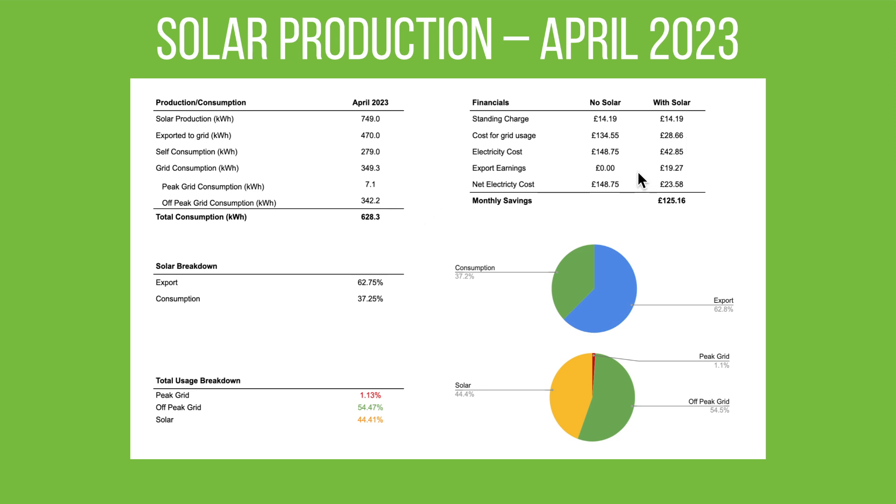Our cost for total grid usage of 349 kilowatt hours was just £28.66, because almost all of that is on our off-peak tariff at 7.5 pence per unit overnight. We earned £19.27 in export payments on our SEG tariff at just over 4 pence per unit, which meant our net electricity cost for April 2023 was £23.58. Without the solar panels, that month's electricity would have cost £148.75, so our monthly saving was £125.16.